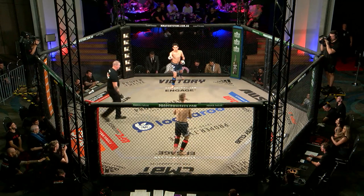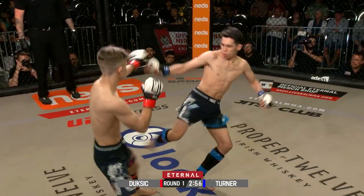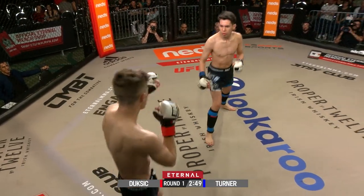Round one, Eternal Bantamweight division. Turner in the blue and Dusic in the red. Amateur C-class bout scheduled for three three-minute rounds.